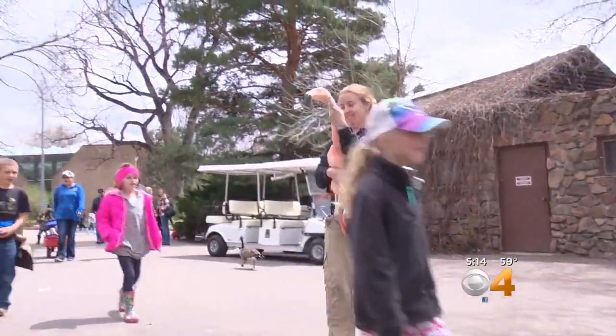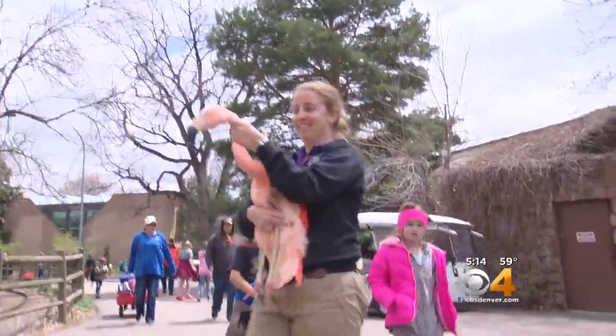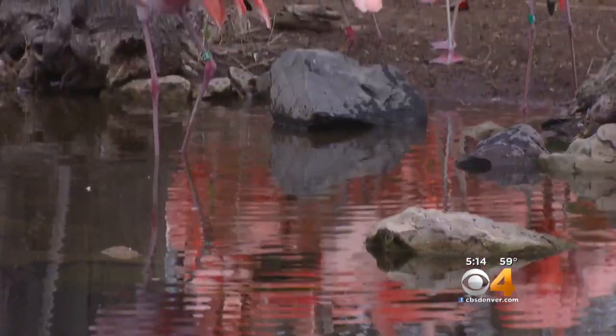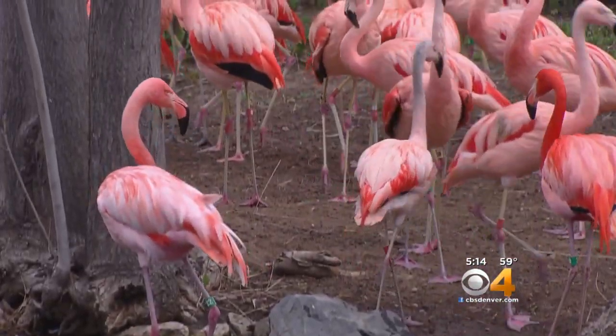Carrie and the rest of the flock were examined, vaccinated, and hand-carried to their outdoor habitat one at a time. This will be their new home until November, when they're moved back inside.